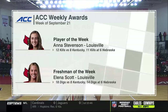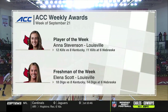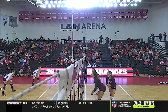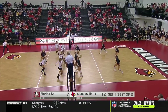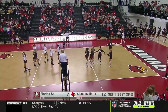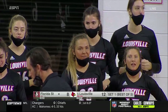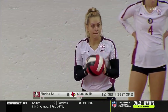We talk about the stellar freshman at the libero position, Elena Scott — her numbers against two top ten teams. She's averaging just under four digs per set, which is added to the experience that Tori Dilfer provides for this squad. And Anna Stevenson, very productive, very efficient against elite teams — the reigning national champions from Kentucky and at Nebraska for Louisville's first ever win against the Cornhuskers. Stevenson 11-17 against Nebraska, 12-24 against Kentucky. Very deserving of those designations of Player of the Week and Freshman of the Week.